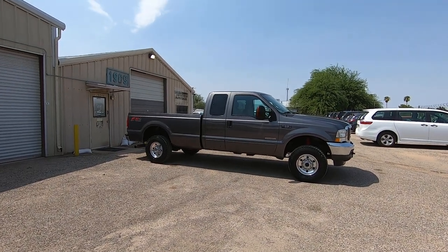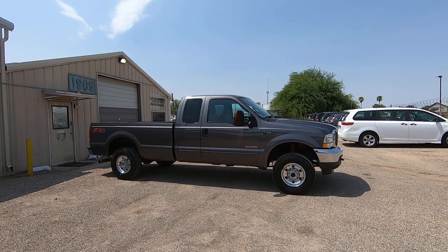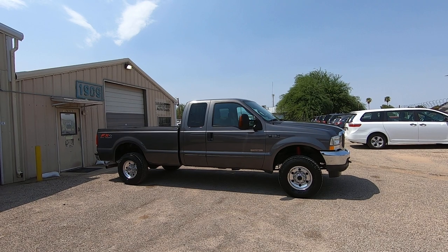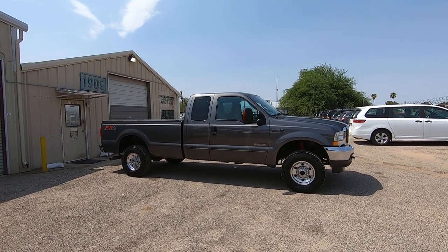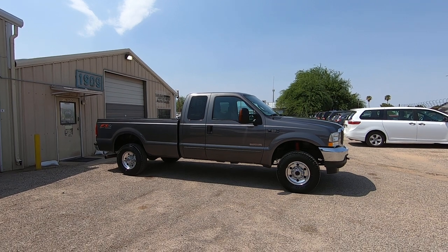This is Roger with Wheel Kinetics in Tucson, Arizona. We're selling this truck. It is a 2004 Ford F-250 Super Cab — that's a four-door extra cab, long bed. It's a 6.0 turbo diesel. It's four-wheel drive. It's the FX4 off-road suspension package.